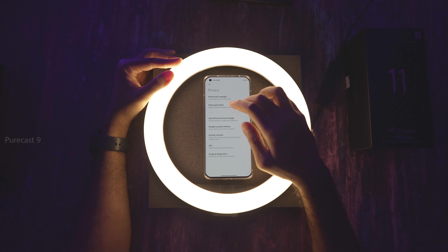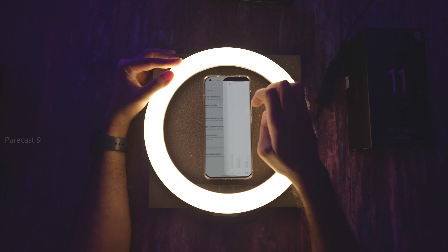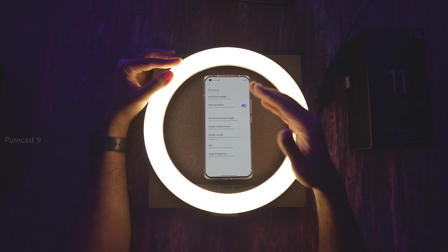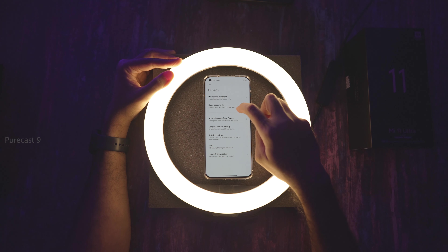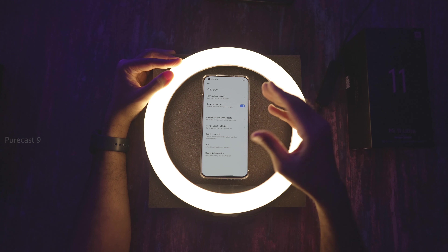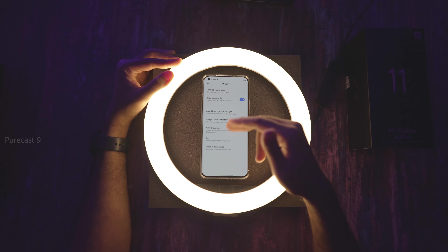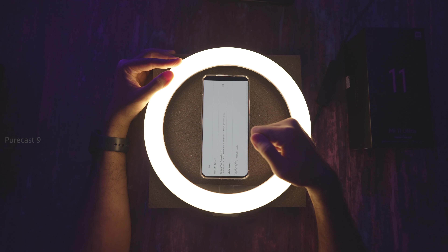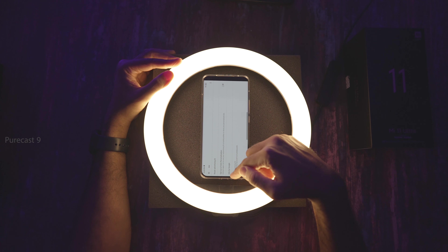Under Privacy, you have a Permission Manager to control app access to your data. Show Password briefly displays characters as you type, so you know what you last pressed. There's also Autofill Service from Google, which you can toggle on or off. For Ads, I've opted out of ad personalization — you can do the same.